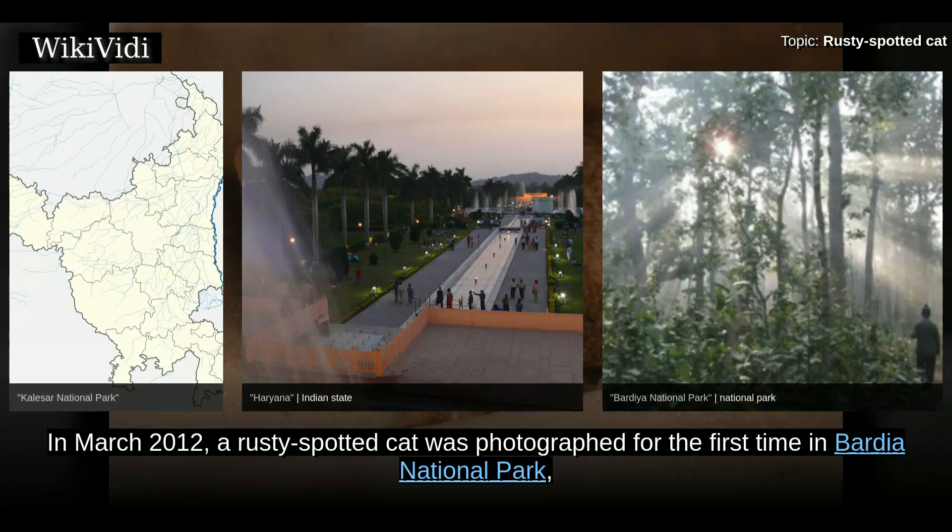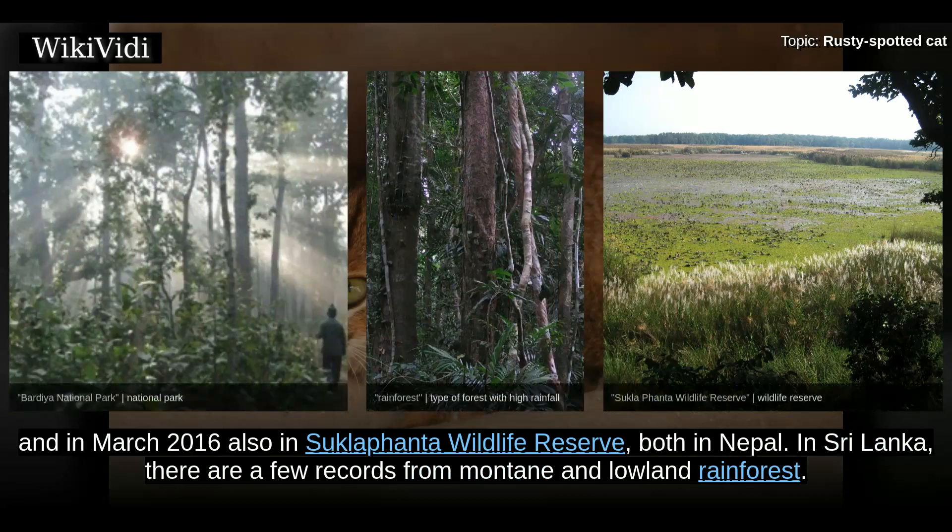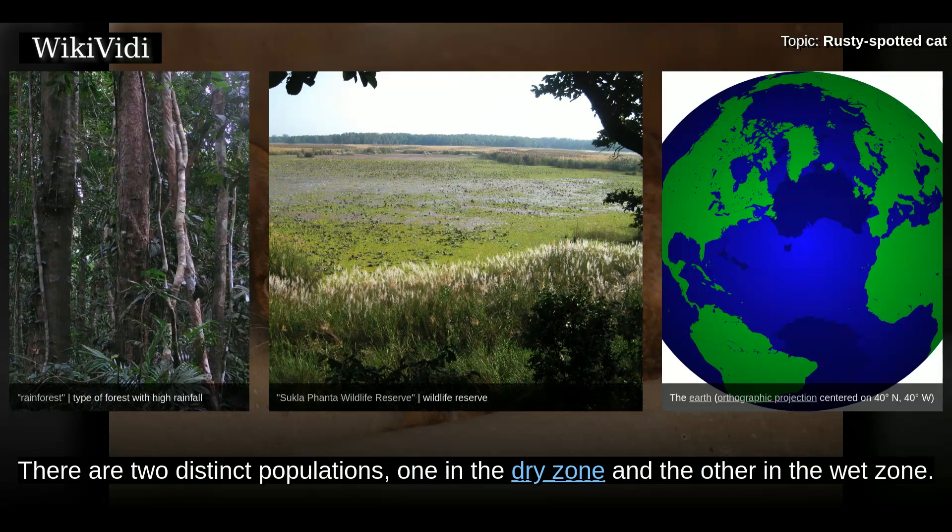In March 2012, a Rusty Spotted Cat was photographed for the first time in Bardia National Park, and in March 2016 also in Shuklaphanta Wildlife Reserve, both in Nepal. In Sri Lanka, there are a few records from montane lowland rainforest. There are two distinct populations, one in the dry zone and the other in the wet zone.